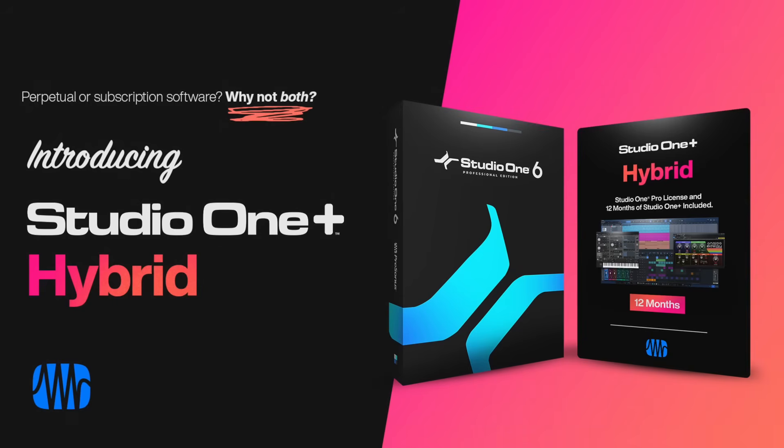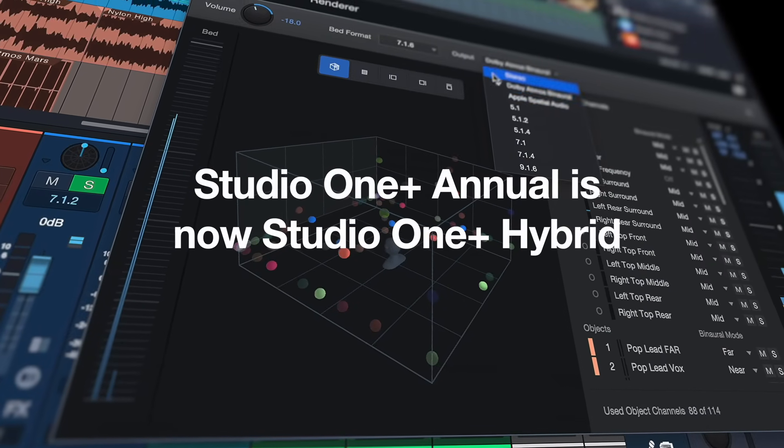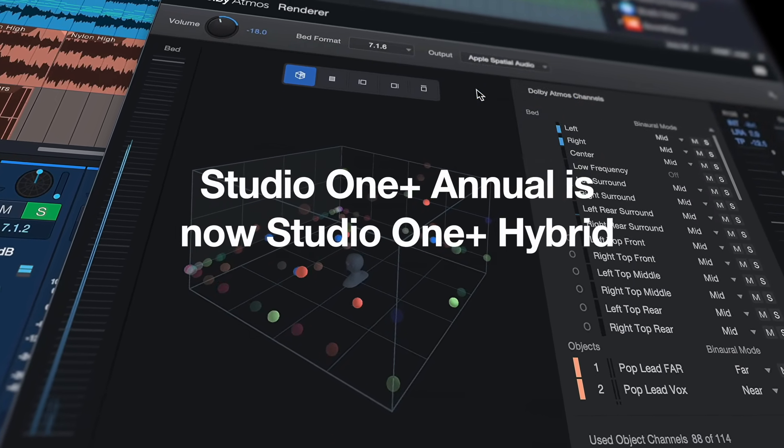Studio One Plus Hybrid is our answer to one of the major concerns that we heard from Studio One Plus members, particularly on the annual plan. They were concerned that if they don't choose to renew their annual license for Studio One Plus, they would lose access to all of their sound productions and work done in Studio One. We've heard these concerns and so we're changing the Studio One annual membership to Studio One Plus Hybrid starting today.